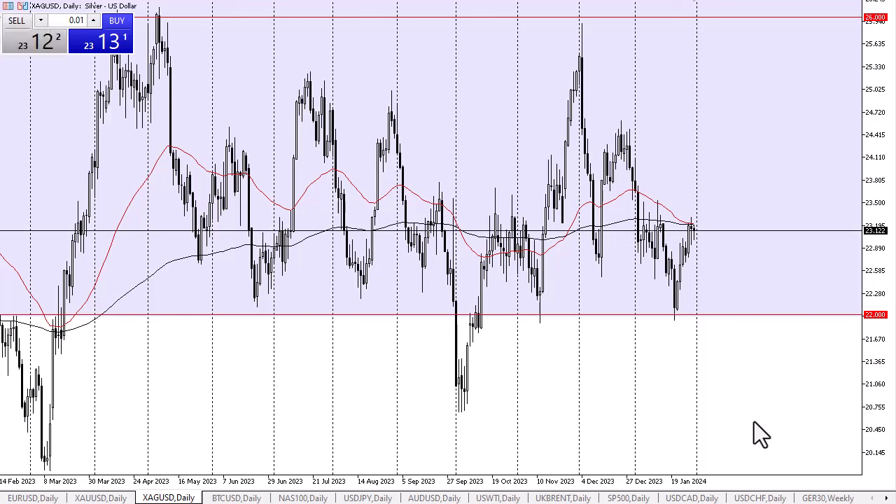If that's the case, then it's likely that silver continues to rally. On the other hand, if we fall from here, it's likely that the 22 level is your major floor. After all, 22 is a major support level and is the bottom of what I suspect could be the overall trend for the year.